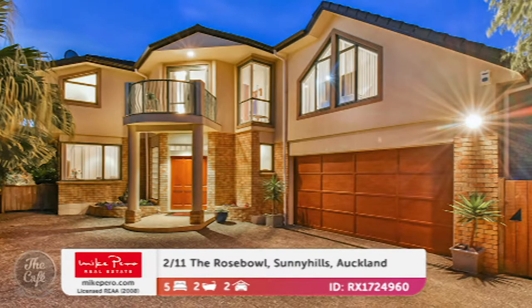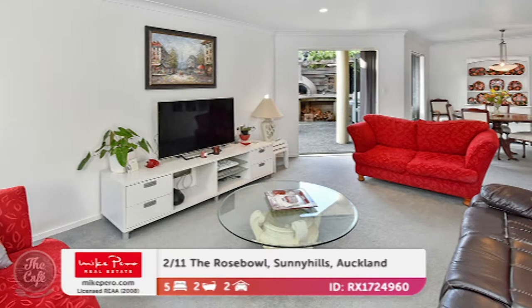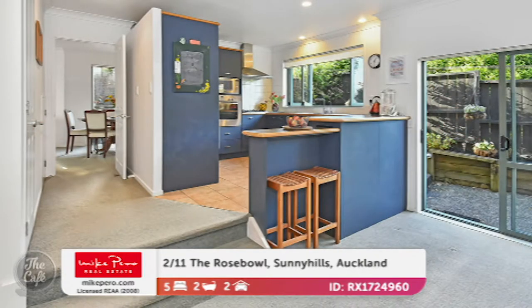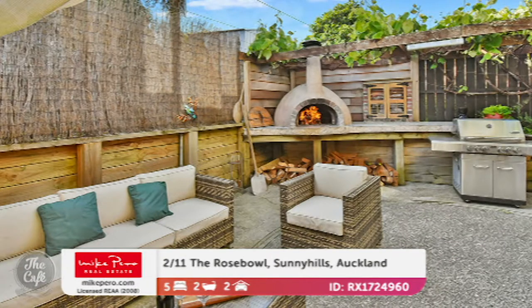Now we're heading to Sunny Hills. This is an exceptional and practical family home. Sunny Hills is a great place to raise a family — really good schools nearby. And this property has got room for a family. It's stylish, it's warm, and there's every comfort and convenience. The floor area is 238 square metres, great for an extended family as well with five bedrooms. There's probably good separation between upstairs and down, so you could put granny downstairs.